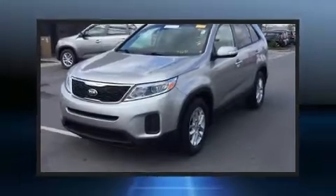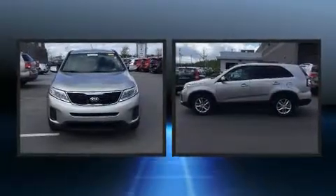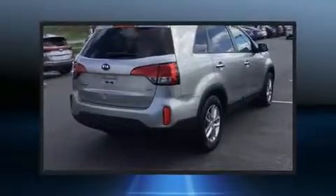Get excited about the 2015 Kia Sorento. With fewer than 45,000 miles on the odometer, this four-door sport utility vehicle prioritizes comfort, safety, and convenience.